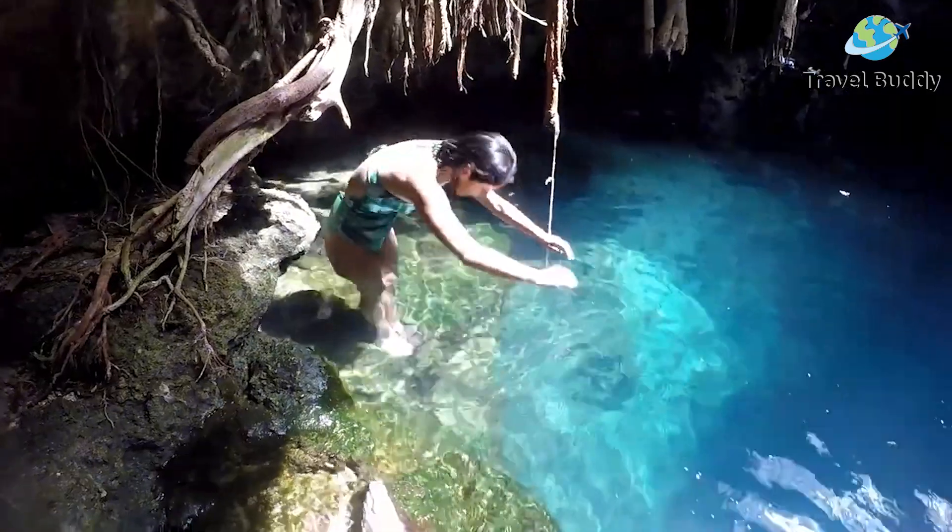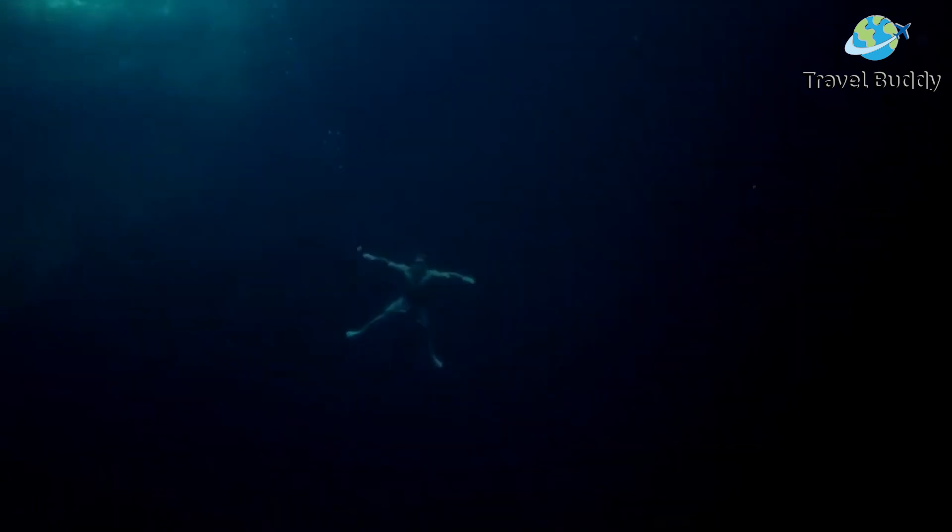On some of the deeper cenotes, you can even take a diving tour to explore the rock formations underwater for yourself. Since there are many to choose from, it is guaranteed that your experience will be quiet, serene, and without a crowd.